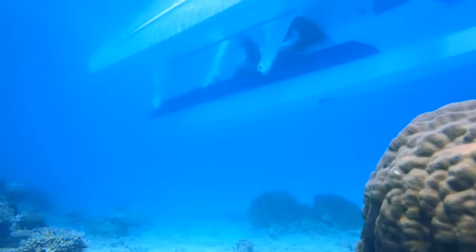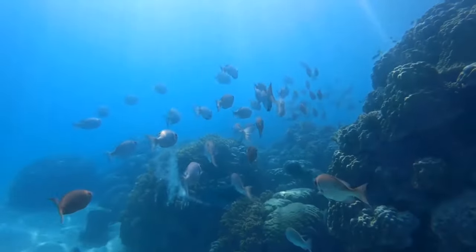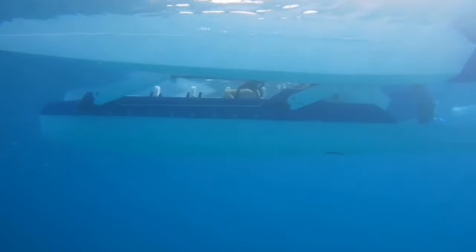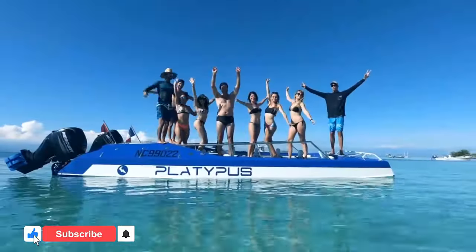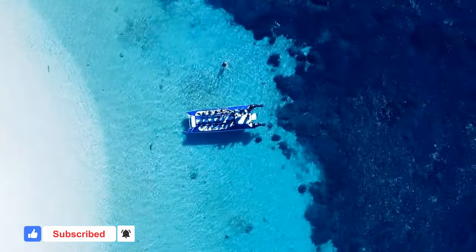Furthermore, it is propelled by two 150-horsepower outboard engines, giving it a top speed of 29 miles per hour and the capacity to carry the pilot and a crew of five. Though not confirmed, certain sources have stated that the starting price for this submersible is roughly $245,000.